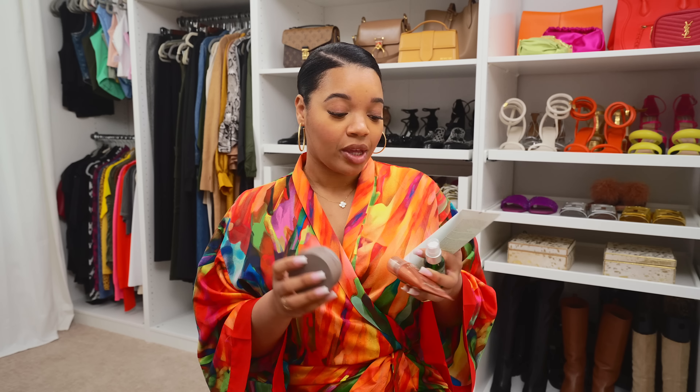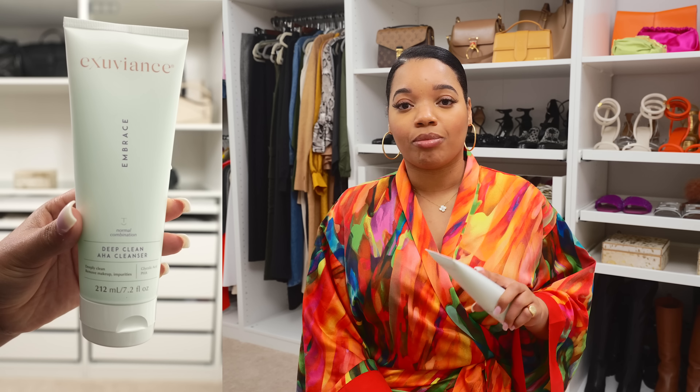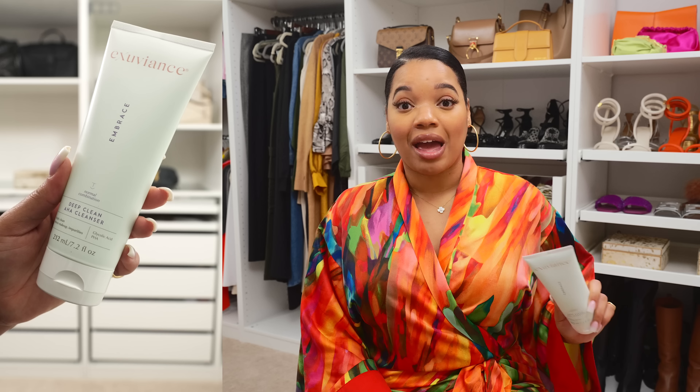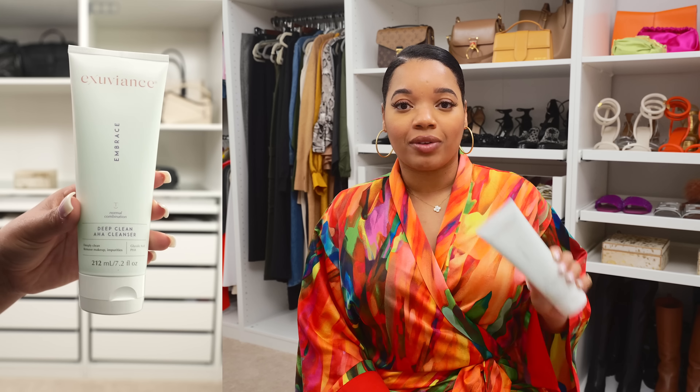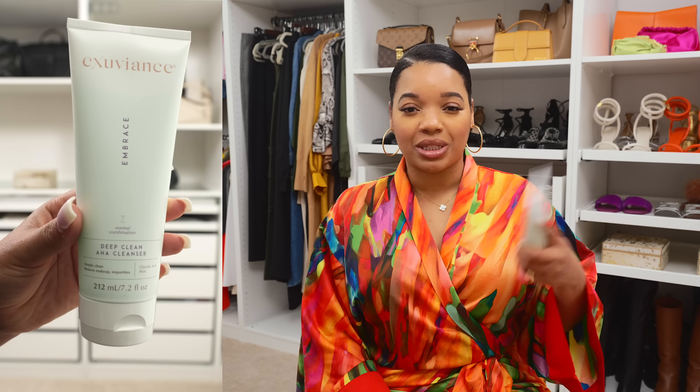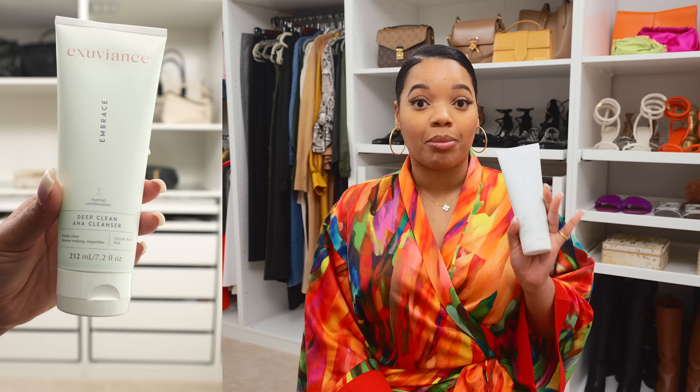First up, I want to talk to you guys about this entire range from Exuviance. If you love to get one system and have all the products for it, you're going to love this. I love serums, I love exfoliating, I love gentle skincare — so this might be right up your alley. First I have the Deep Clean AHA Cleanser. It deeply cleans and removes makeup and impurities. I found my previous cleanser wasn't removing everything left behind from my first cleansing step, which is usually an oil cleanser, so I really like that this removes makeup as well.